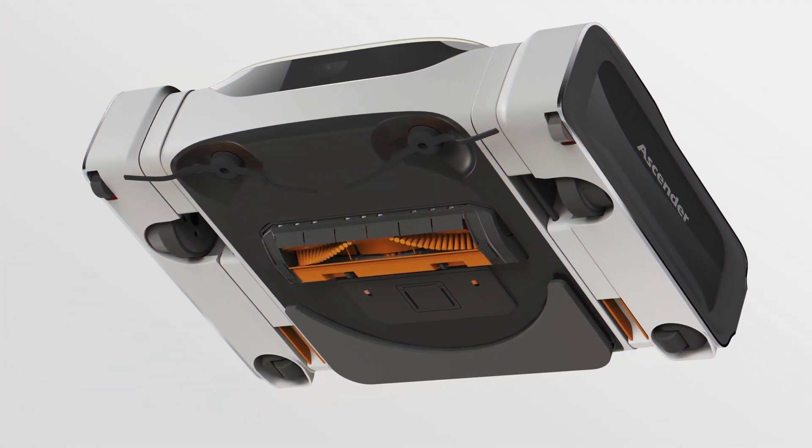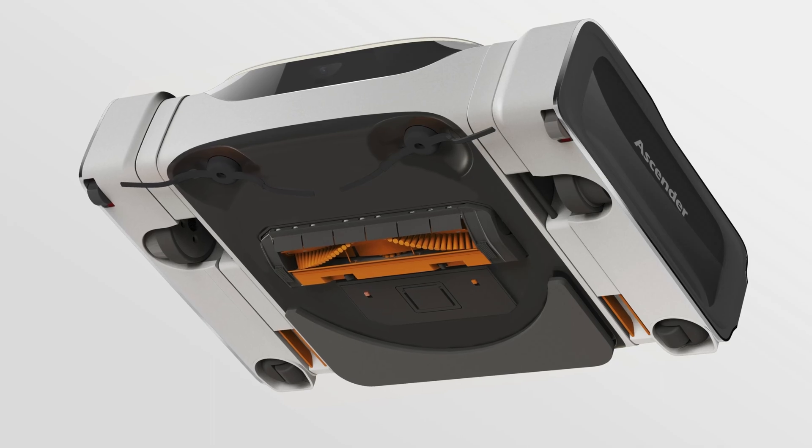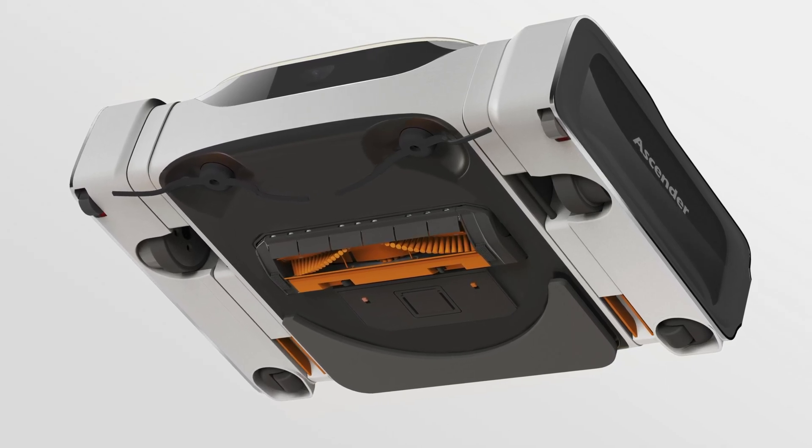We are the first to implement omnidirectional wheels in robot vacuums to accomplish complete mobility, fulfilling the purpose of side-by-side cleaning and reaching every nook and corner of the house.